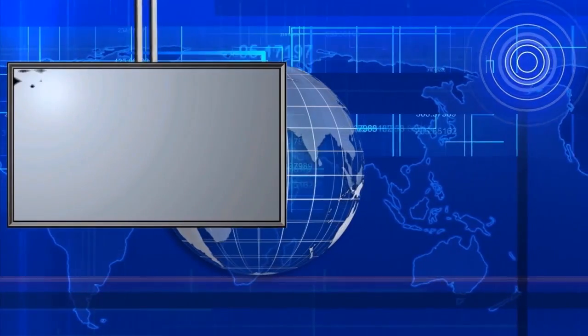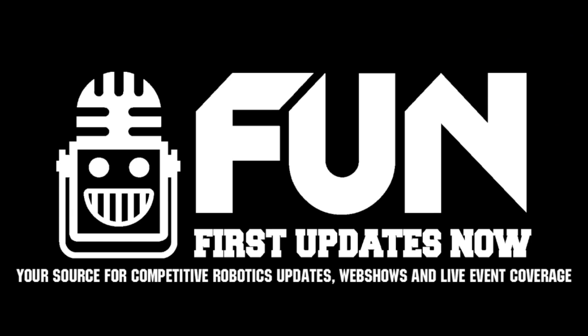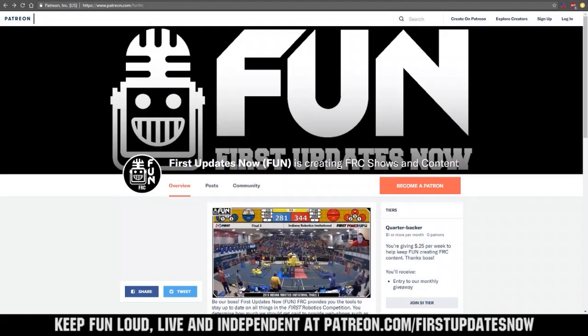Giving you a voice, making it loud our own way. Welcome to the fun. First Updates Now FRC is produced in partnership with The Blue Alliance. Keep up to date on all live and archive first robotics events and team stats at thebluealliance.com and by viewers like you.